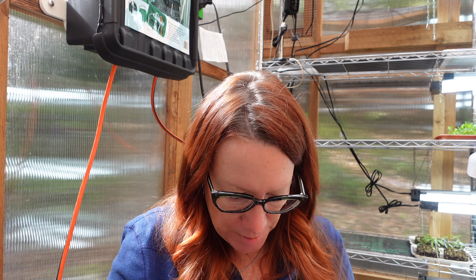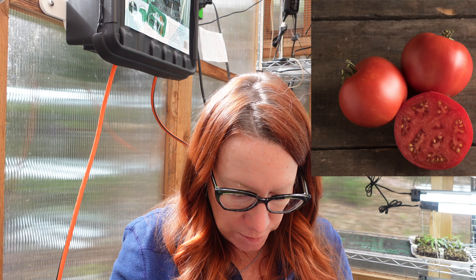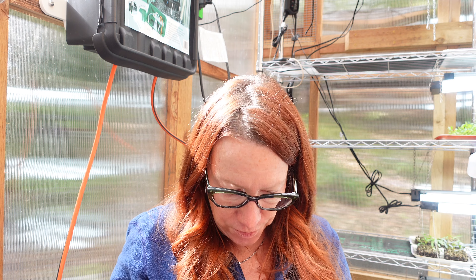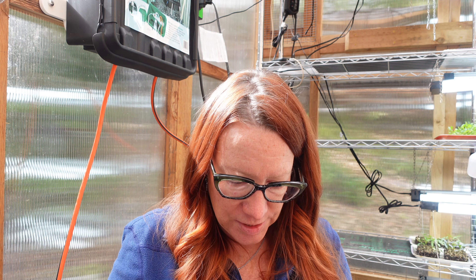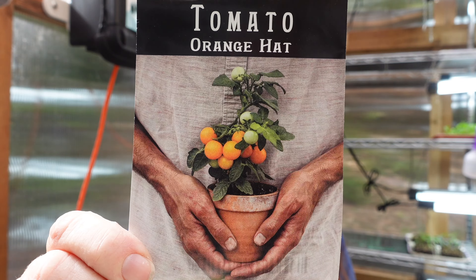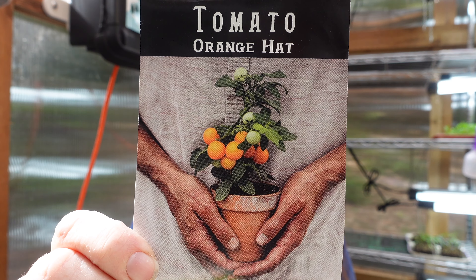Moving on to tomatoes. Today I'm starting Moskvich — an heirloom tomato from Johnny's — Sunrise Bumblebee, and Amish Paste, which a lot of us know about. There's also Orange Hat, which I grew last year — so cute, very productive, and perfect for containers. That's great because some folks who get my vegetable garden in a box have just a balcony or tiny back porch and want to grow things, so I give them container options so they can still have produce from their home.